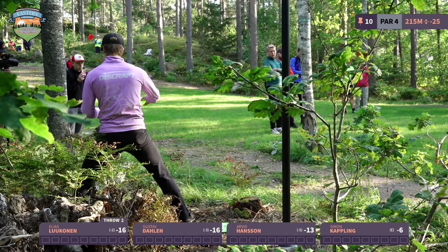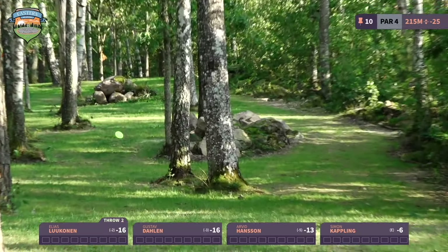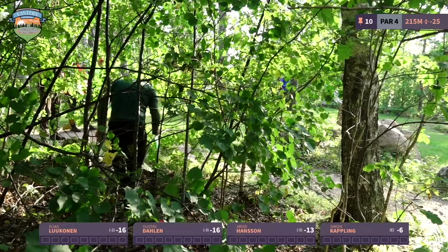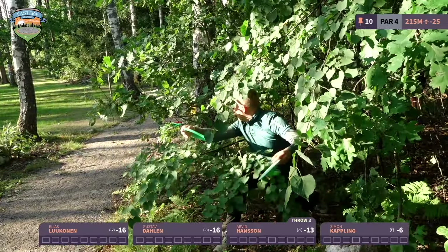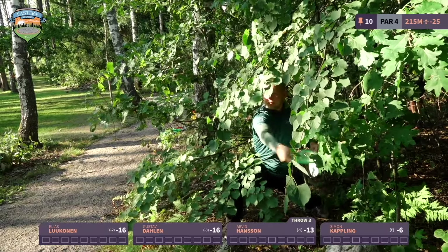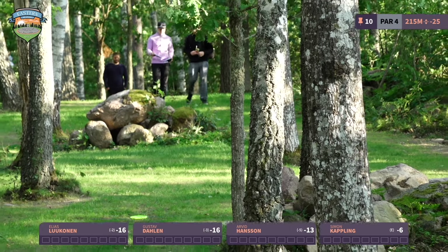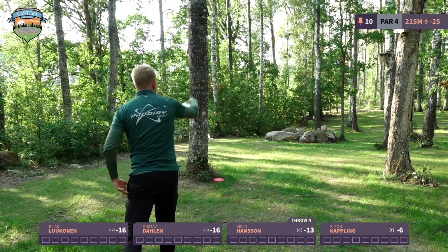This might be one of the holes on the property where you're happy to get par, because it's a really tough birdie. The scoring average confirms it — the second most difficult hole this round, with only 2% birdie rate: just one player out of 66 managed to get a birdie. It's not a hole where you expect to see almost any birdies.